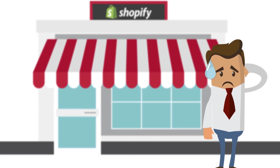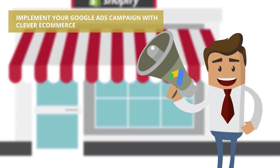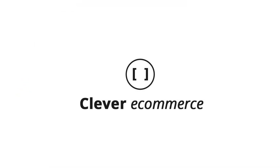Did you know that with the free Clever eCommerce app, you could have launched all your products on Google with only five clicks? From the union of Google, your eCommerce platform, and the intelligence of a Google partner, Clever eCommerce is born.